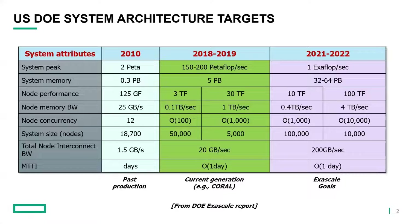This slide has been used for several years, and it really shows the DOE system architecture targets. The middle green column is a prediction of the systems essentially in use today — the CORAL systems, which I think of as Sierra and Summit predominantly. For this presentation, the lines that are most interesting are the system size — essentially how many nodes are in the system — and the node interconnect bandwidth, so the bandwidth that each node can inject and eject from the network.